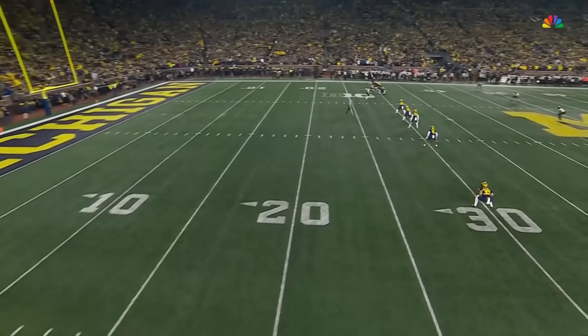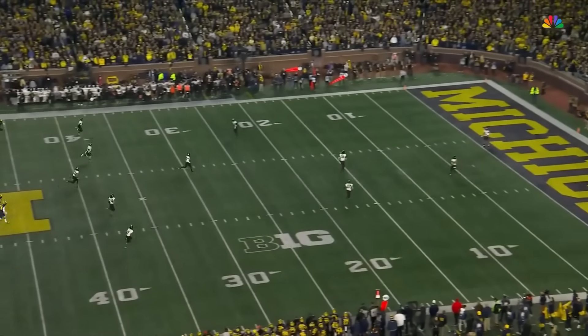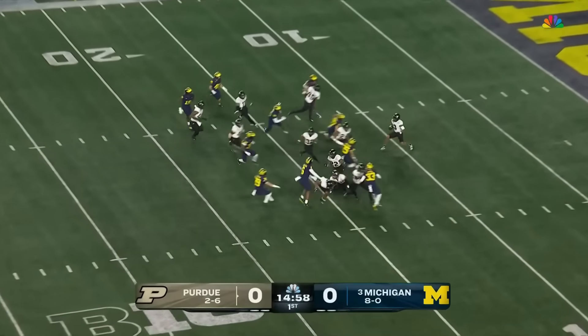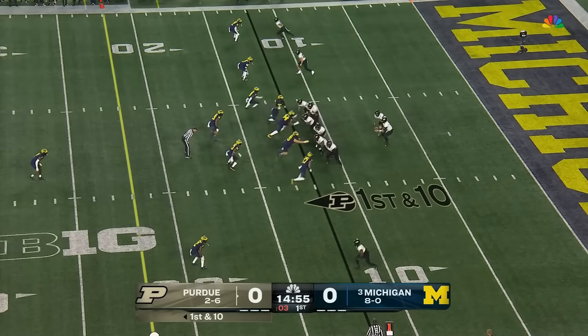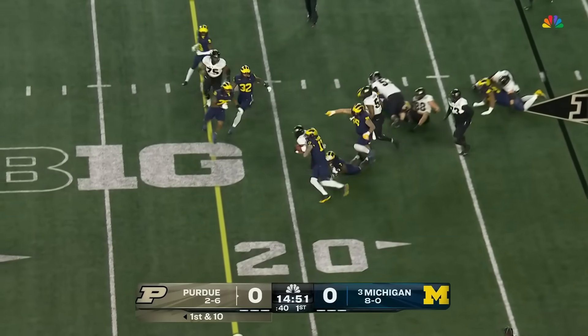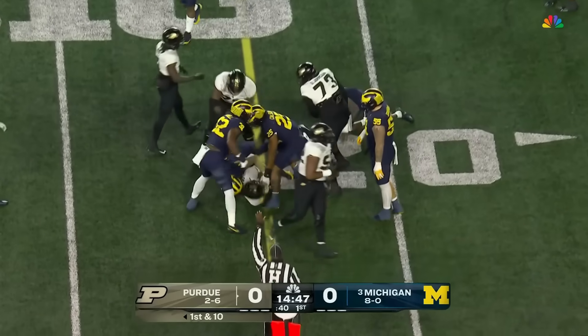Tyrone Tracy, who actually took one back week one to start the second half, will look to do the same to begin this game tonight. Tracy will take it out from a yard deep and is tripped up at Nebraska. Running on first down with Tracy, he finds the hole, sticks to the outside, and picks up nine and a half.